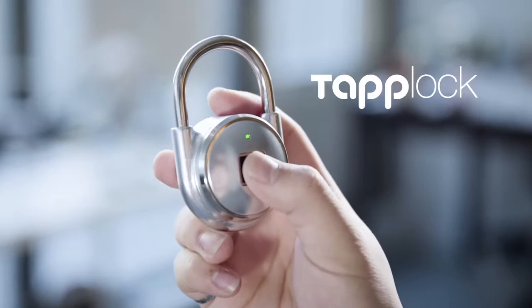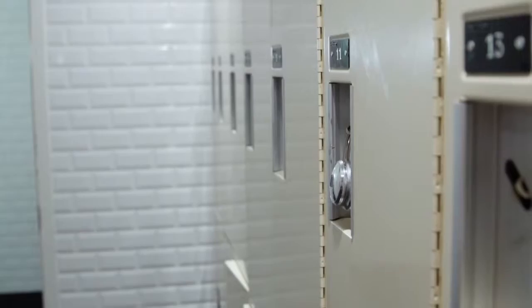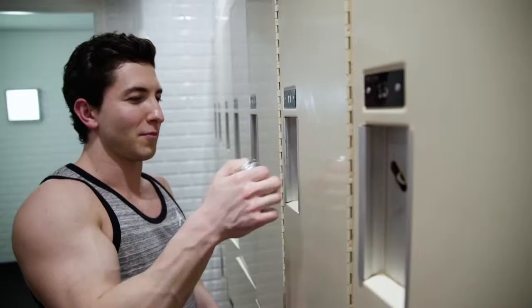Rapid advances in technology are shaping the world. When it comes to security, touch is quickly becoming the industry standard, your finger acting as the key. We at Pishan Lab decided it was about time to create a padlock for the modern age. We believe a lock should always be functional and provide you with quick, easy access whenever you need it.